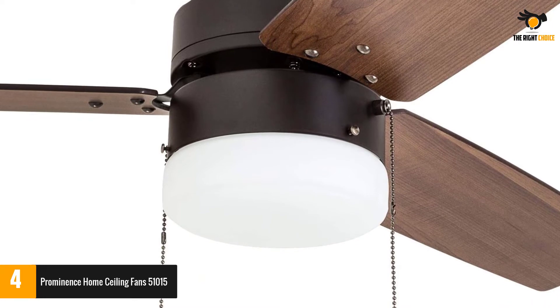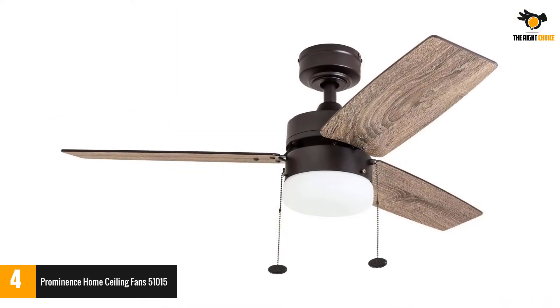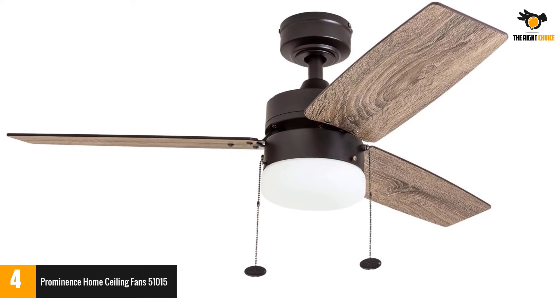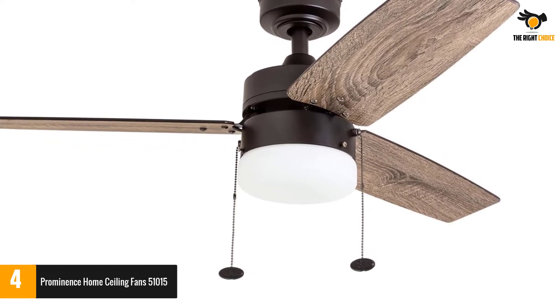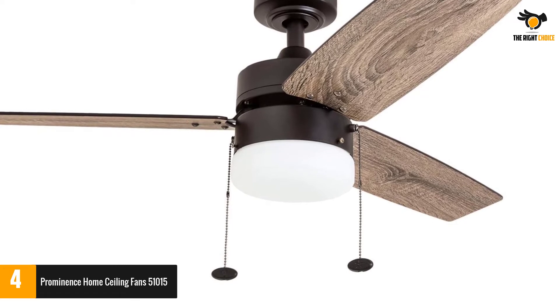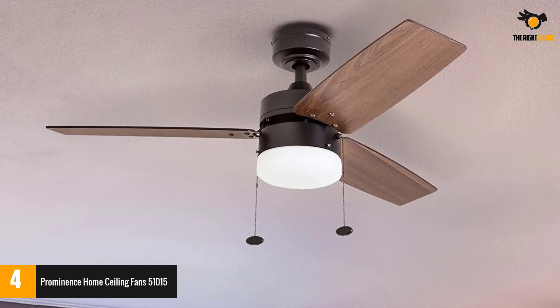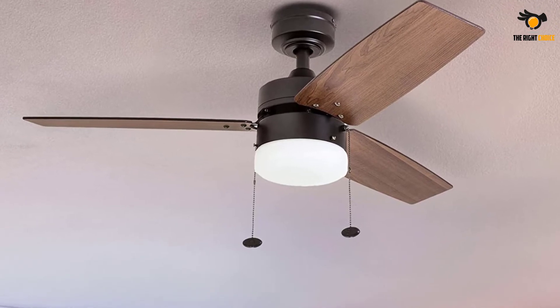This is a great feature as it allows you to easily circulate warm air within the room during winters. The light bulbs can produce a brightness of up to 450 lumens; however, the beam covers only 230 degrees, keeping part of the room without illumination.